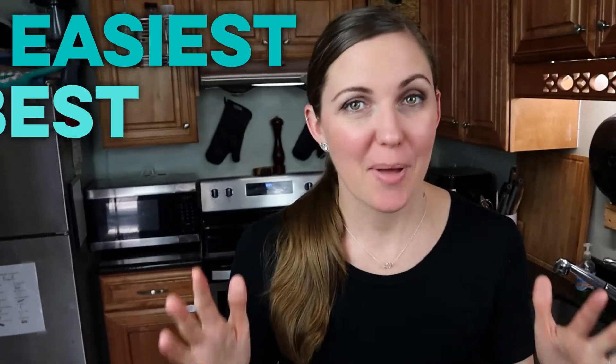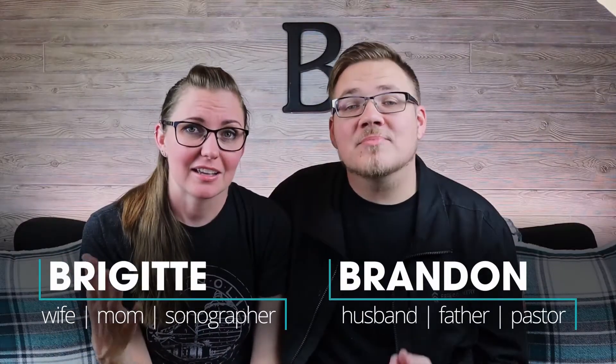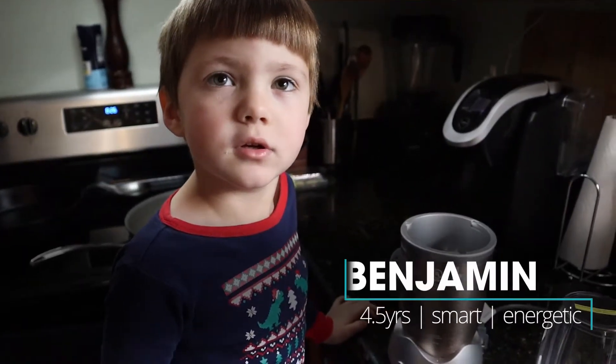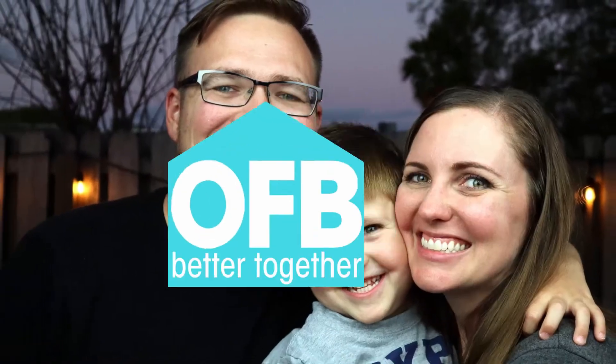If you want to know the easiest way to make the best cold brew you've ever had, then watch this whole video. Welcome back to Our Family Beat. I'm Brigitte, and we're going to show you the easiest way to make the best cold brew ever.